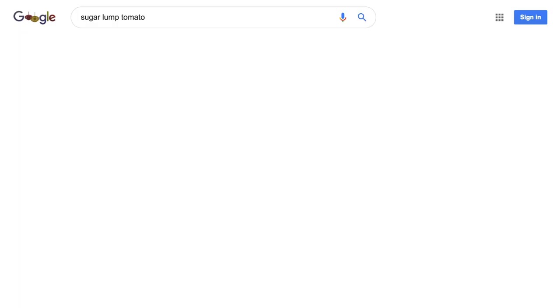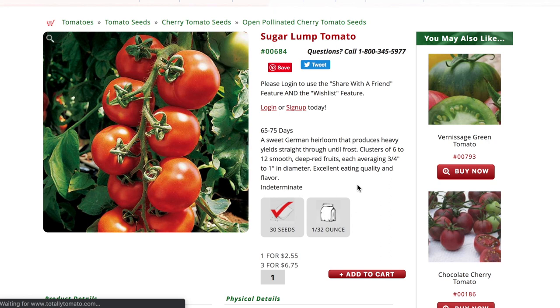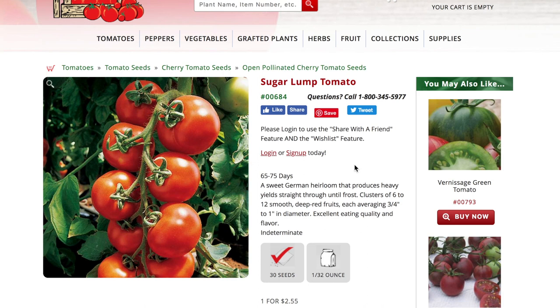Next is the Sugar Lump tomato — a sweet German heirloom that produces heavy yields straight through until frost. Clusters of six to twelve smooth deep red fruits each averaging three-quarters to one inch in diameter, with excellent eating quality and flavor. It's indeterminate.